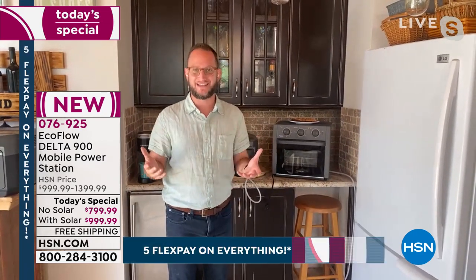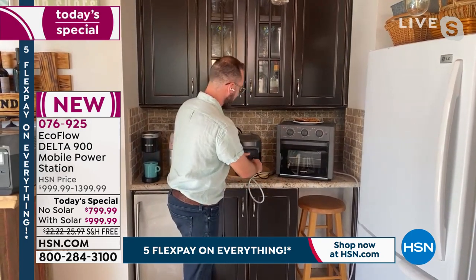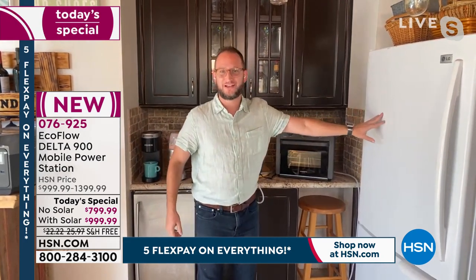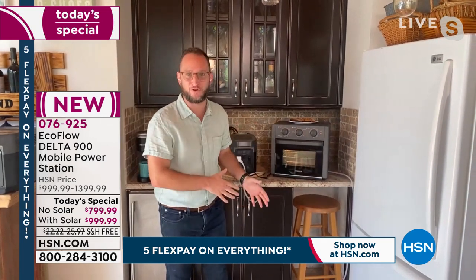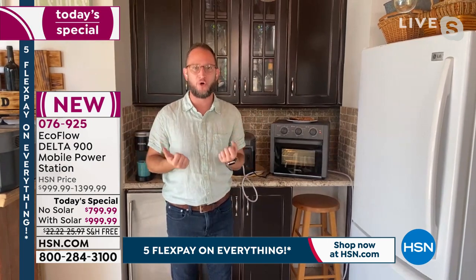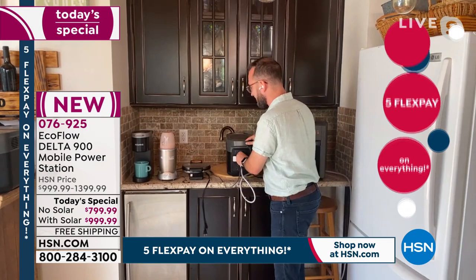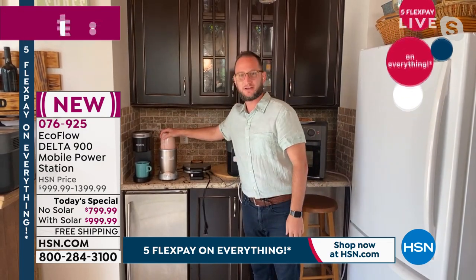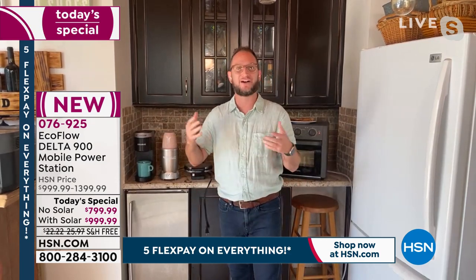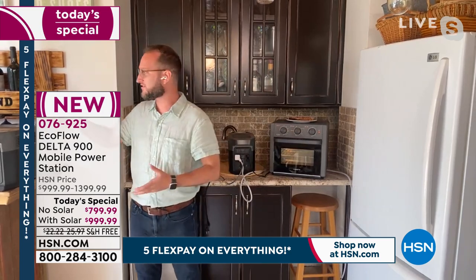We're talking about high wattage, which means heating elements like ovens, stovetop ovens, countertop ovens, so that we can have cold food and also hot food. It's not just about going camping — it's about being at home with confidence. We also have a blender here, which is a very high-wattage appliance that runs with ease, and you can use your coffee maker because of those high wattage capabilities.